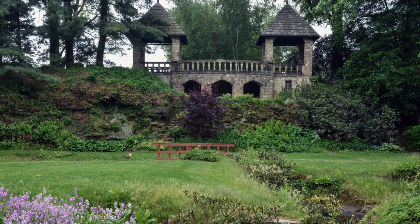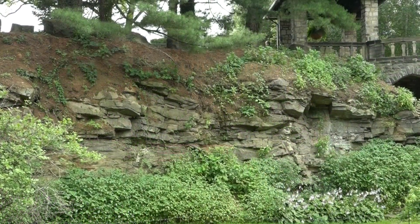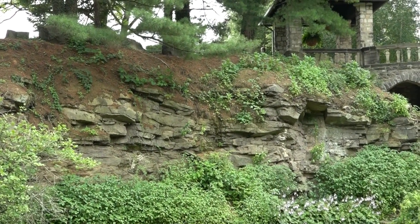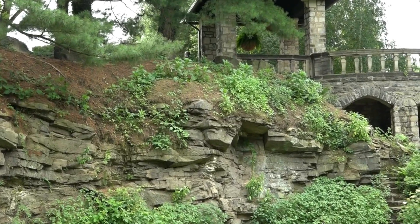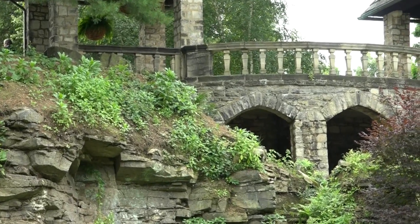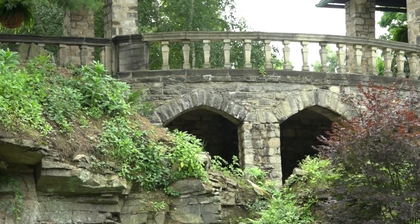Tea Houses: the cliff face below these picnic pavilions has been cleared of all vegetation and scanned in 3D. The mapping of the collected information was shared with the geological engineer, who has completed his field investigations and begun his technical report.